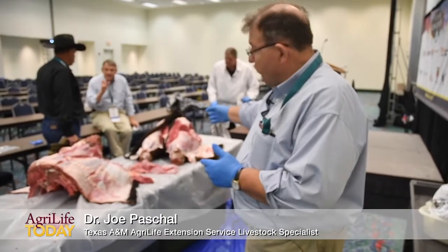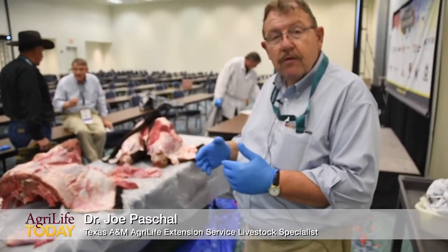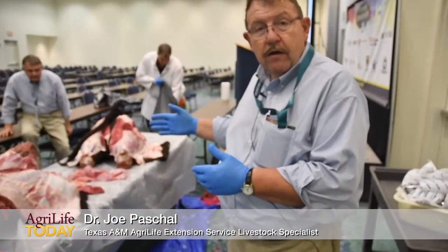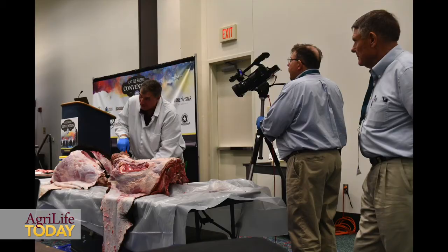If you look at the hind quarter that's up in front, you can see that injections given in the muscle deep inside the round, or maybe the sirloin on the other side, those are high dollar cuts relative to a muscle that we see here in the neck.